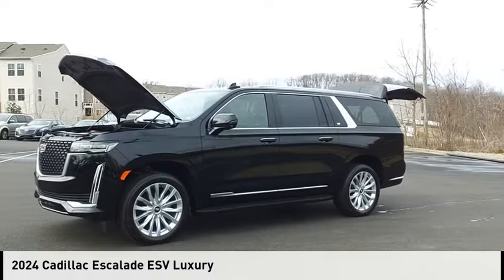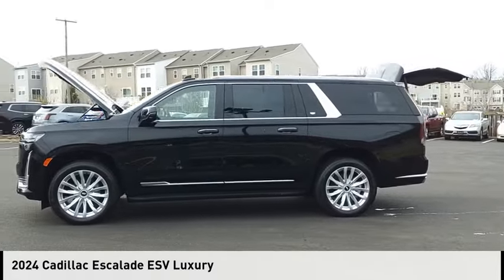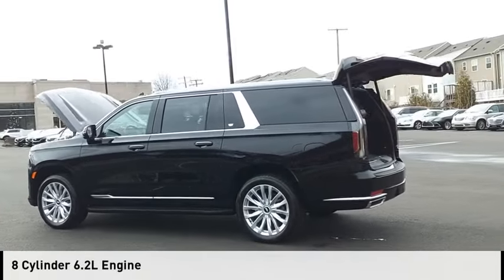You are going to love the 2024 Escalade ESV. This vehicle is powered by a four-wheel drive, eight-cylinder, 6.2-liter engine.